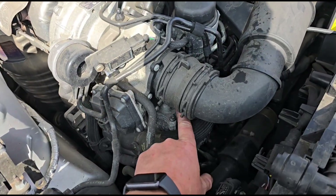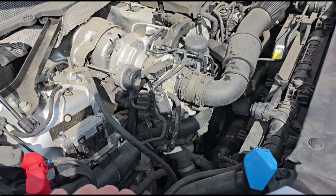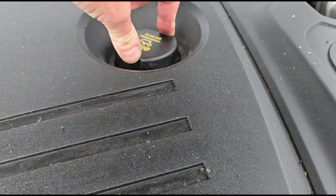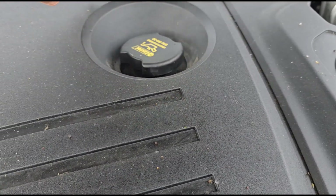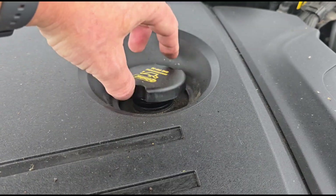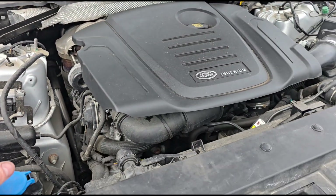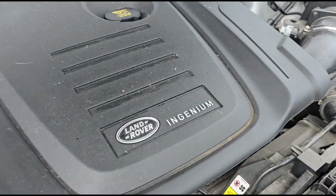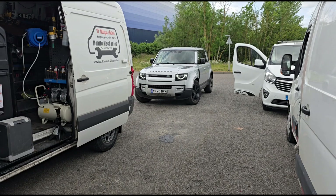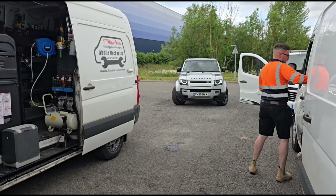Unfortunately it's going to need a new gauze and a new DPF to fix it. Let's have a look at the oil pressure — it's a little bit high, not stupidly high but a bit high. 2 litre Ingenium — it's not a great engine for these cars. Unfortunately that one needs a new DPF and an EGR like I've said, and it's quite an expensive bill.